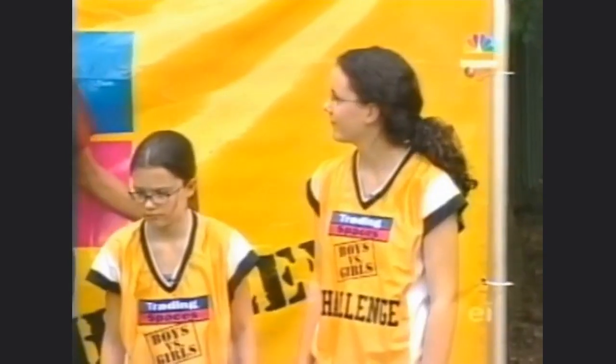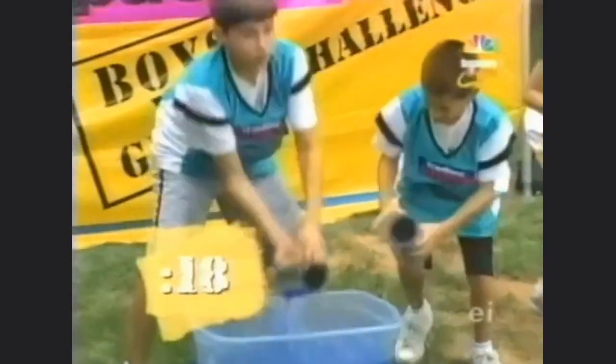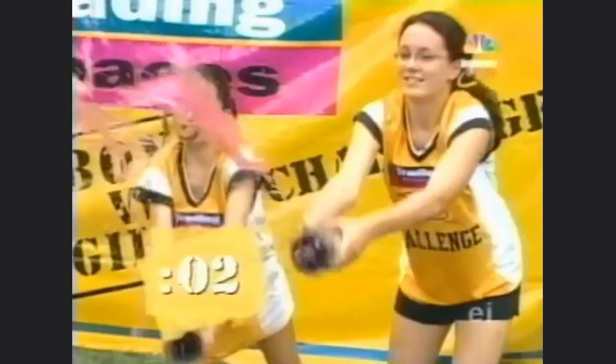All right, here we go — on your mark, get set, go! Good aim, girls! Better pick up the pace, boys! Both teams are hitting their targets, but who will have enough to win?